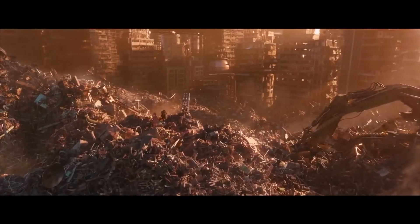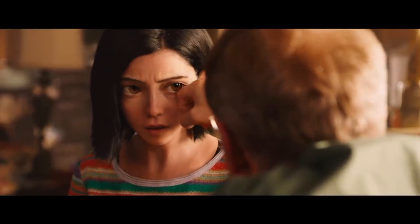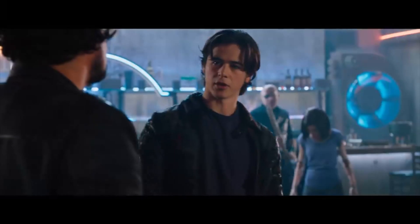For example, Alita, our main character, is a cyborg who was found close to death but was rebuilt by Ido, a doctor who becomes more of a father to her. But Alita is no common cyborg — she has exceptional strength and refined fighting skills, and her abilities and resilient nature soon draw the attention of those surrounding her, some of which have no good intentions.